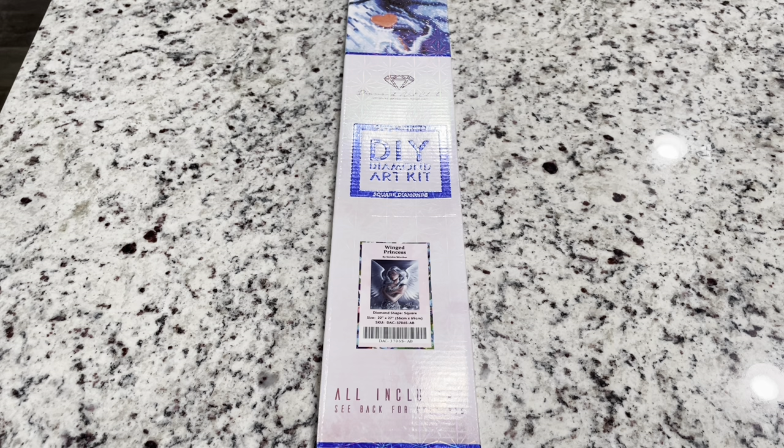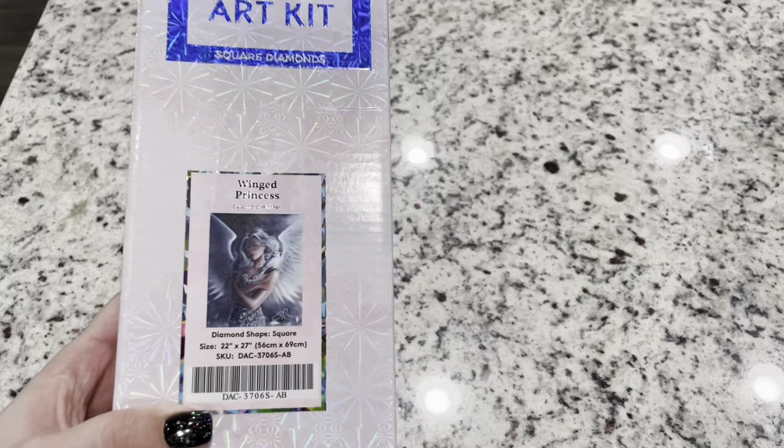Hi friends, it's Lindsay with Emeralds and Fairy Lights and I'm here today for another sneak peek in sneak peek week. Have you guys been so excited for these releases? Have you found some that you want? I definitely have found some that have been previewed that I'm like, I must have these. Today I'm here to show you the Winged Princess by Sandra Winther.